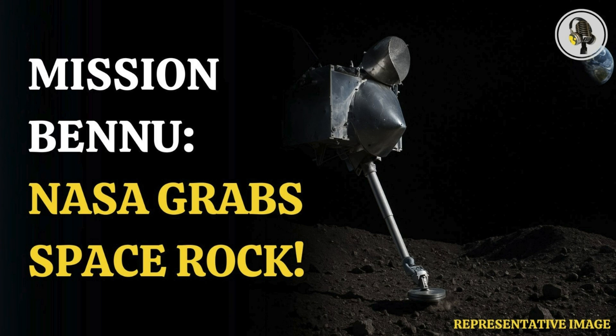Welcome, everyone, to the Vion Podcast. Great to be here. So today we're doing a quick dive, but a really fascinating one, into a pretty ambitious space mission.